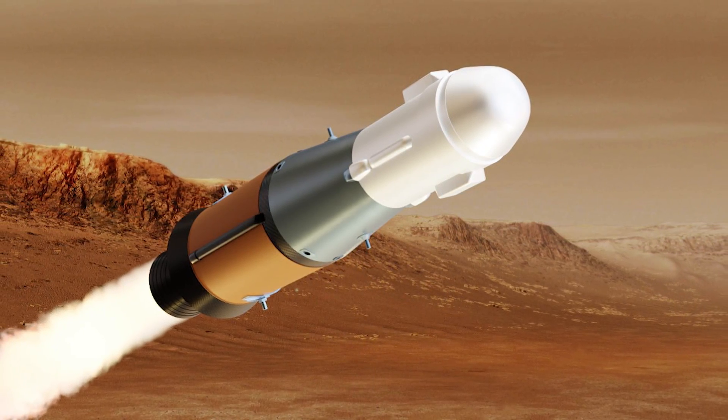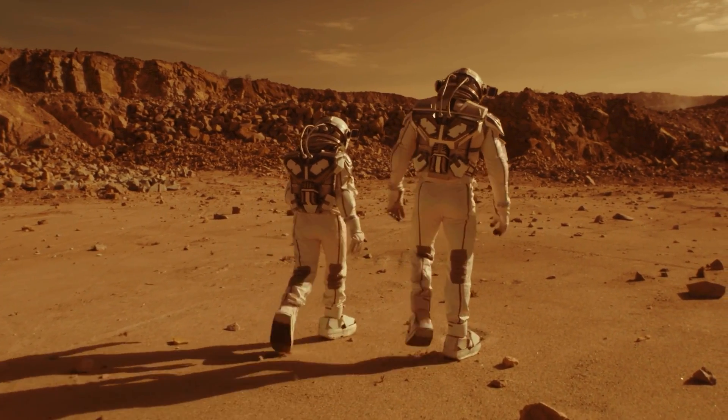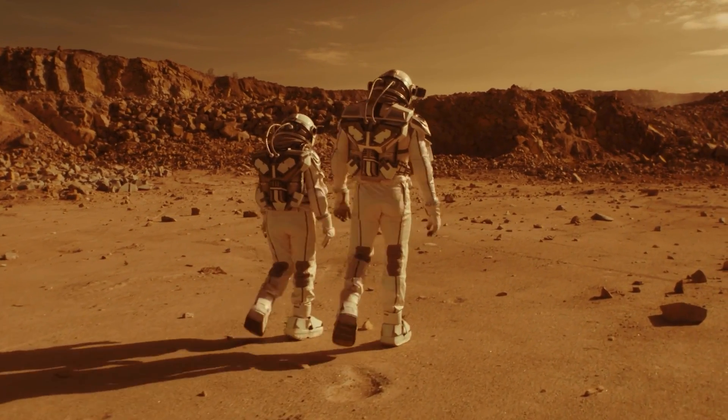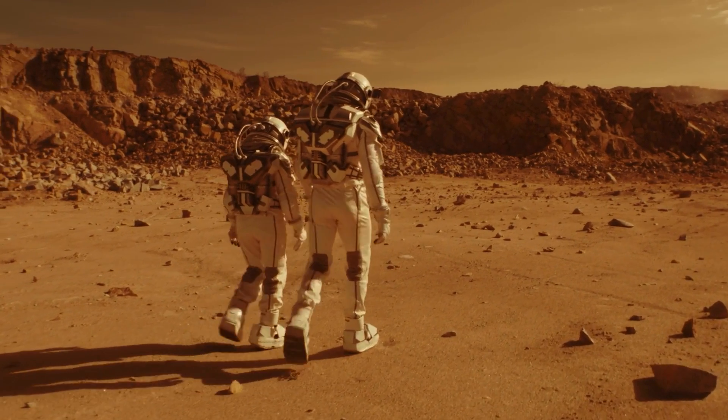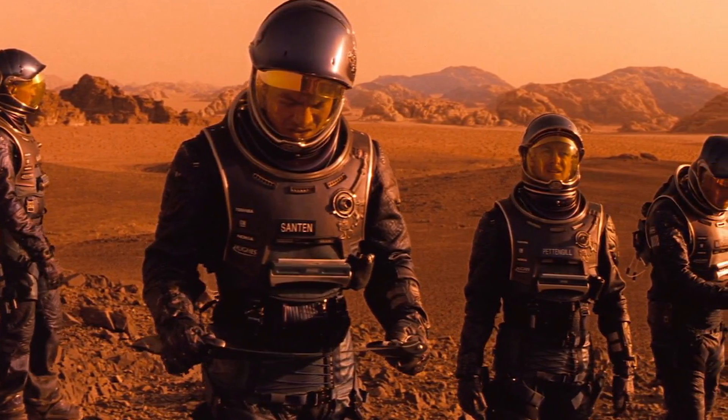but fly higher, faster, and carry more people. The guests each take turns discussing that while the first crew to land on Mars will only be two astronauts, NASA plans to up that number to four on subsequent missions.